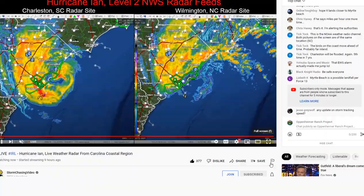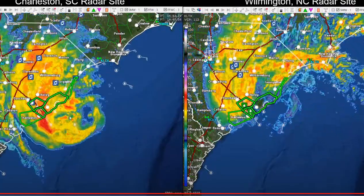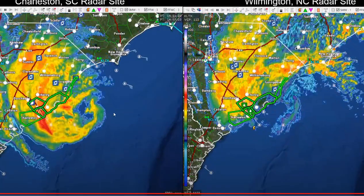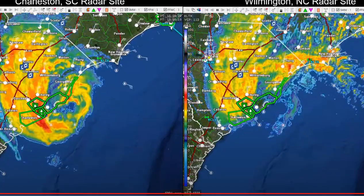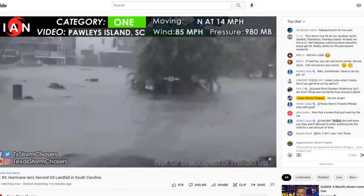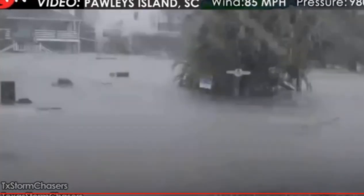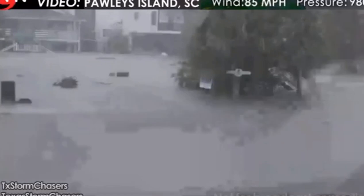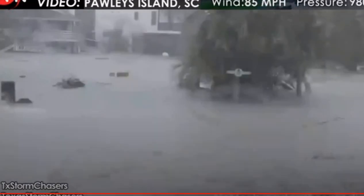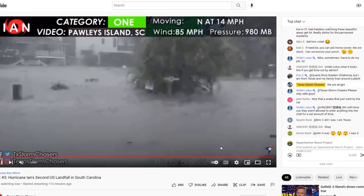Here's the satellite view from storm chasing videos. This is the current Charleston, South Carolina radar site. We can see that center of circulation right offshore of Georgetown, now actually making it on land. So Ian is now completely on land and the flooding is happening. We have footage from Pawleys Island, South Carolina — you can see the storm surge is peaking now, with water up about four feet above the ground.